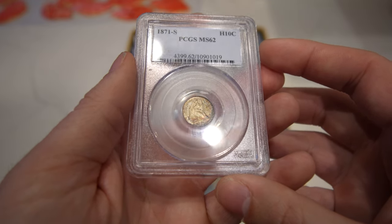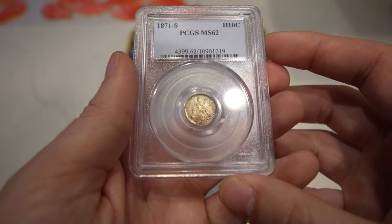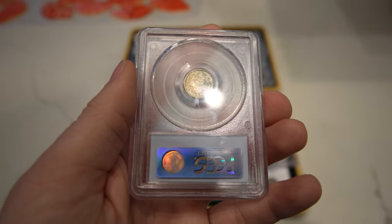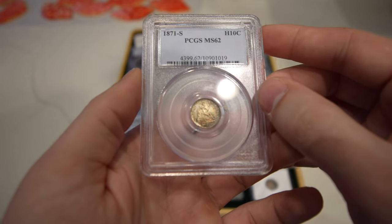This is an 1871S Seated Half Dollar — has a little color to the obverse, a nice San Francisco Mint coin. I wish the luster was a little bit stronger, but that would have probably bumped it up to a higher grade. That's okay though.